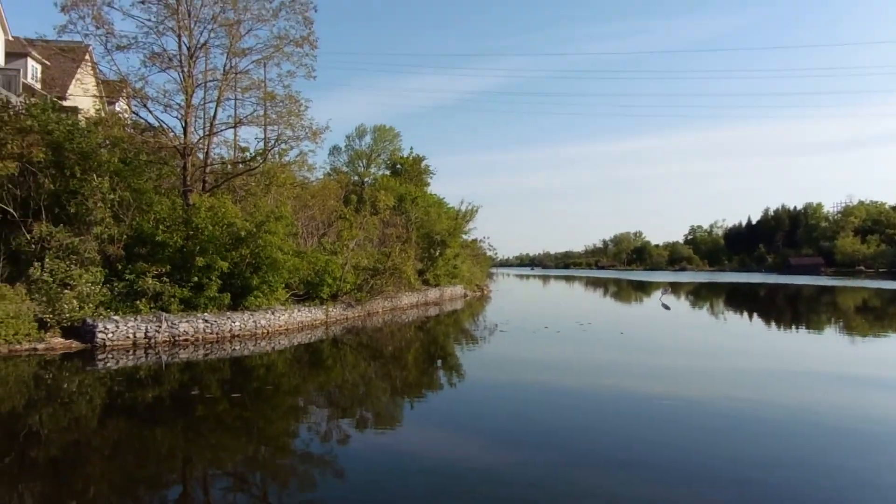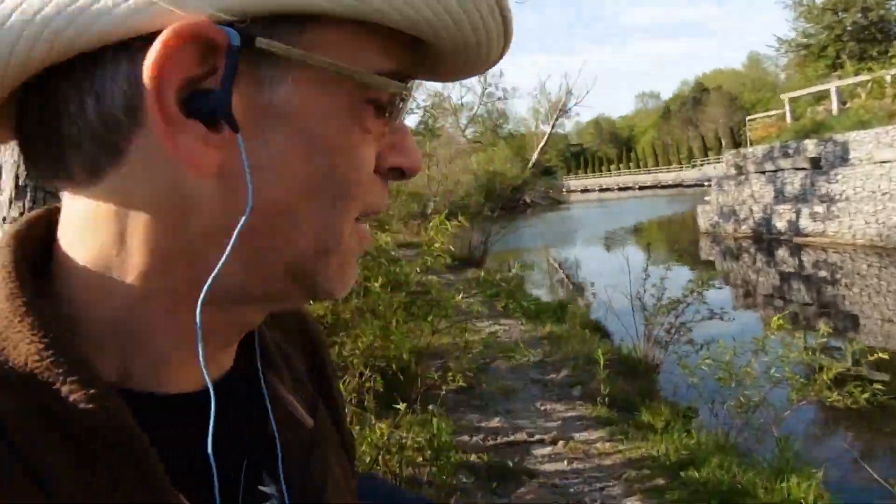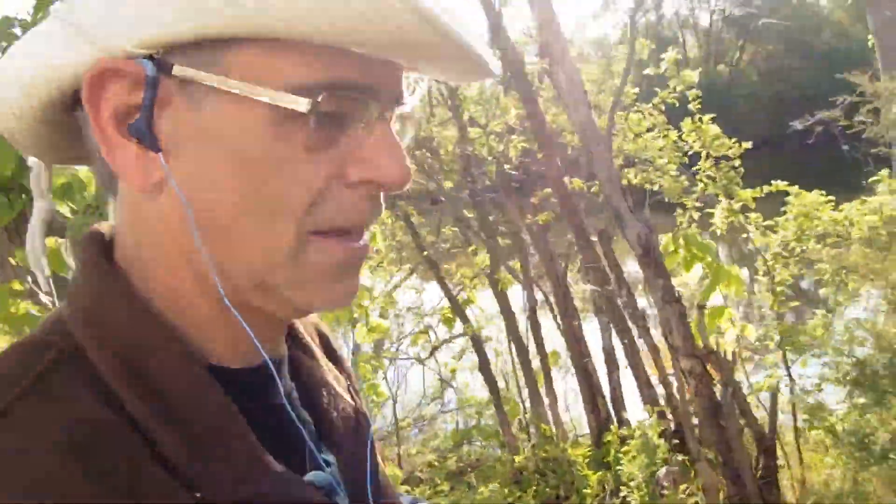Nice morning for it, but I'll just head back — not going to hang out here too long because the mosquitoes are out. I'll head back immediately. Also need to charge this camera.